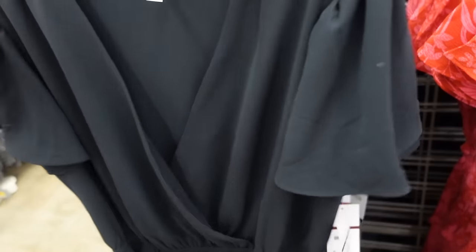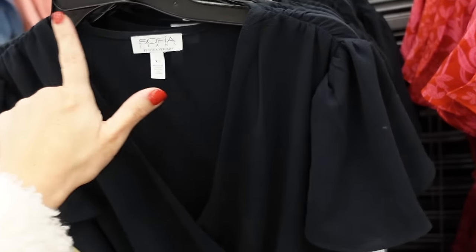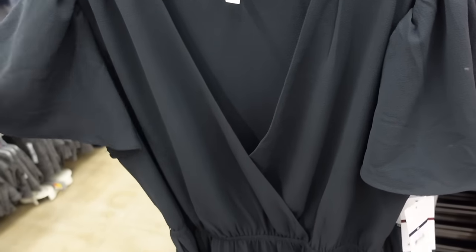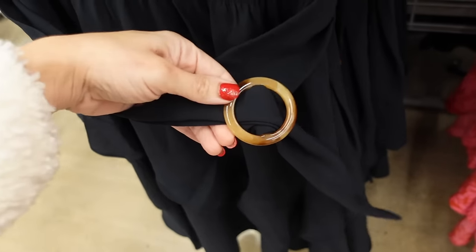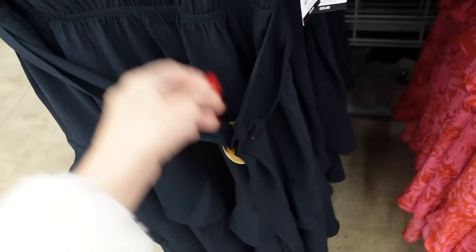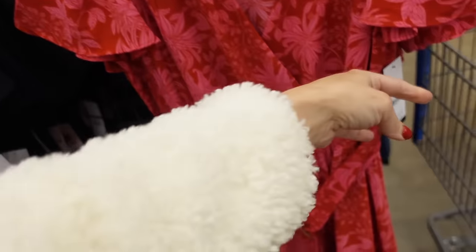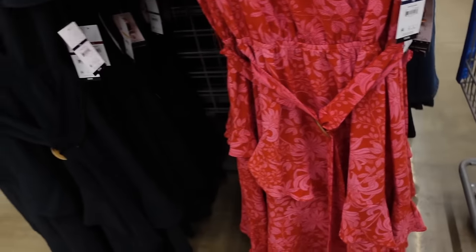Dresses from Sofia Vergara — this looks very similar to the one they had last year, the material looks a little different. It has that little shoulder flutter sleeve detail, elastic in the waist, tiers all the way down, also comes with a belt. This year it's a tortoise belt, and the same fit through the back. Comes in black, pink, and red, going to be $26 — a lot cheaper this year.